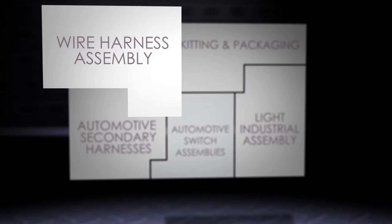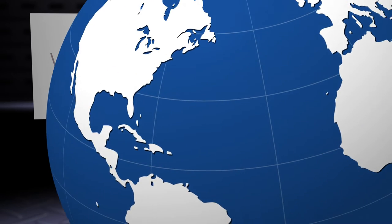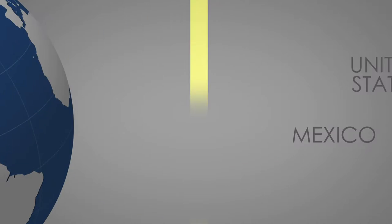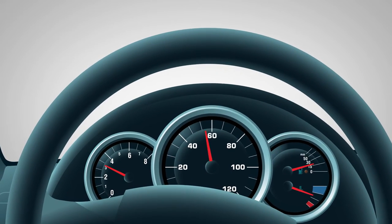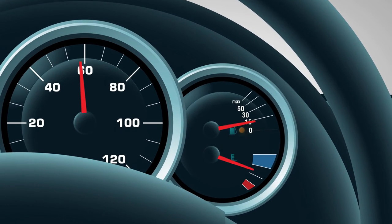With the first piece, wire harness assembly, Telamon has the ability to serve various global markets with high volume production in Mexico and development and low to medium volume production in the United States. Power and information drive the world, or at least the vehicle you last rode in. Our harnesses ensure that the power and information needed to run your vehicle and its ancillary systems have what they need, when they need it.